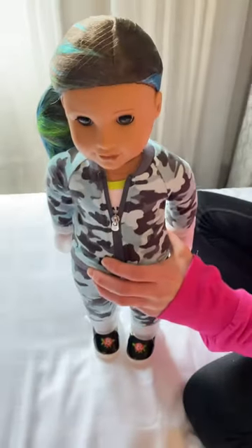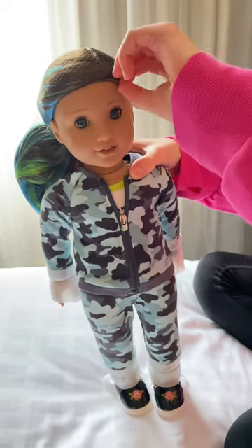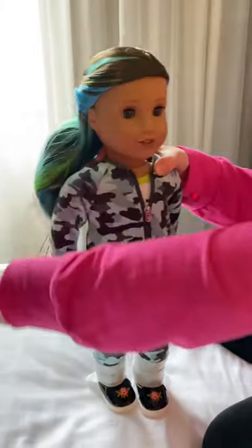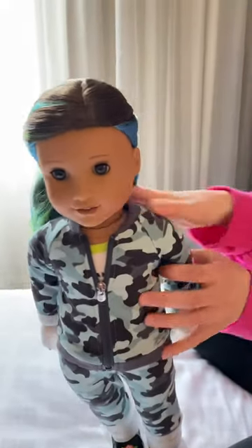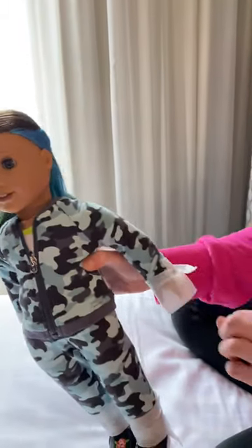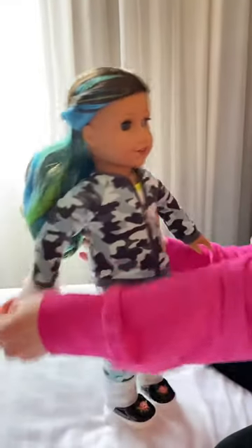Alright, here she is. So I'm gonna take off her hairnet. Oh, her hair is so pretty. The colors are so bright. So now I'm gonna take off the little things on her hands and her legs.